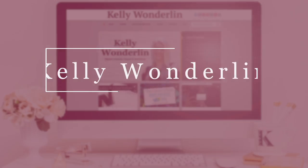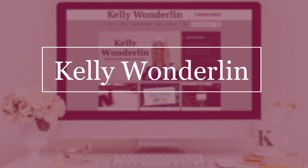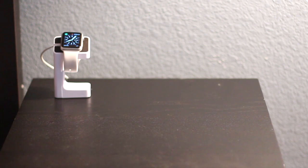A brand new year means a brand new giveaway. So recently I decided that my nightstand needed a little something. The first thing I got was my Apple Watch stand.